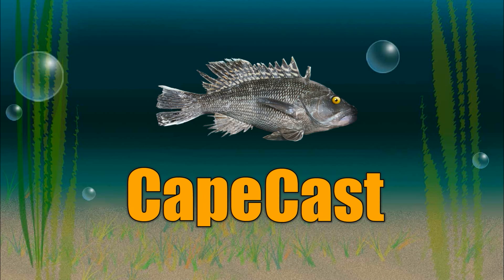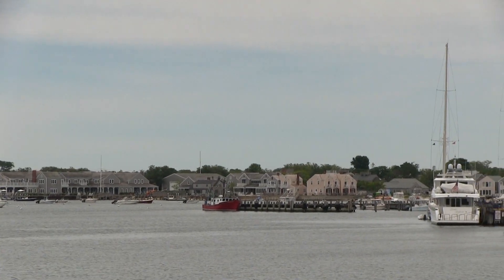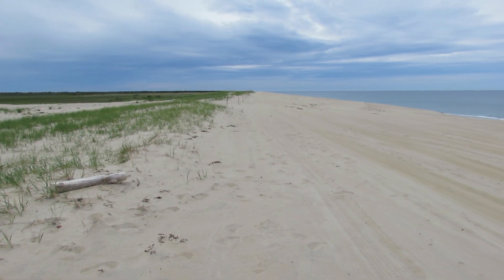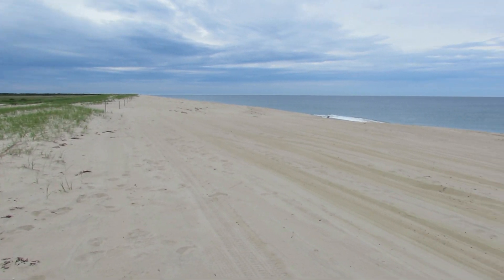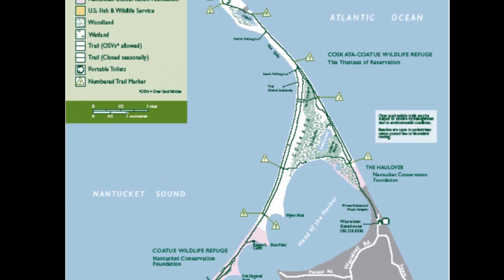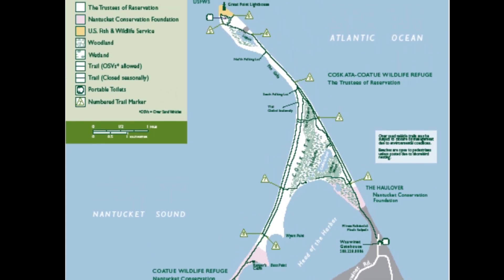CapeCast! Howdy folks, today we are on the fabulous island of Nantucket and we're showing you a secluded place where islanders and visitors go to get away from it all. It's called the Koskata Kotu Wildlife Reservation, which is a Trustees of Reservations property.